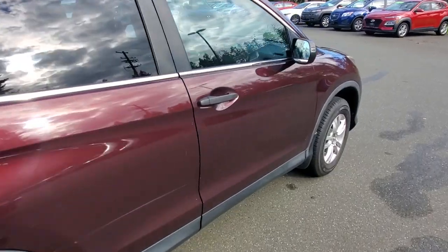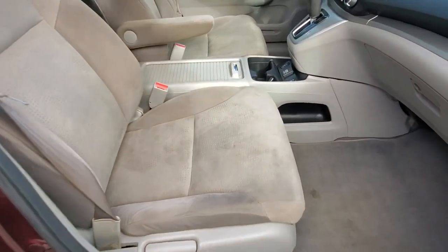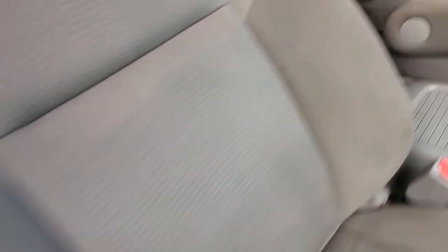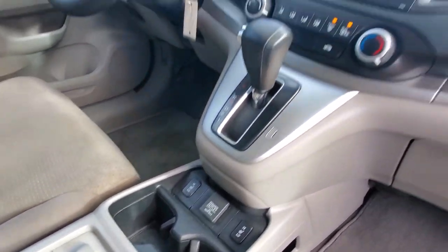Let's check out the front passenger seat. It's got really nice cloth upholstery, a very bright interior, and it smells good in here. You've got side airbags out of the seats, curtain airbags out of the ceiling, an armrest with lots of storage, cup holders, and heated seats.